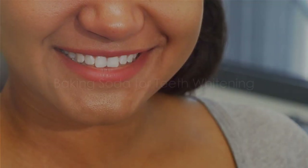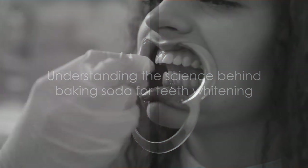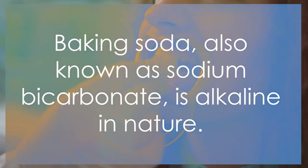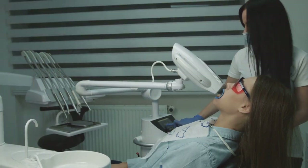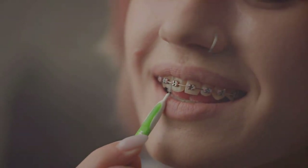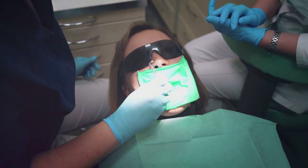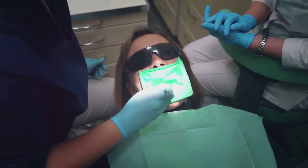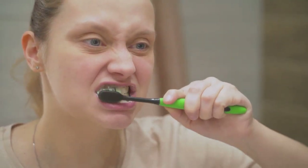Let's talk about the magic baking soda can do for your teeth. Baking soda, or sodium bicarbonate, is alkaline in nature, which means it can neutralize the acids in your mouth that cause tooth decay. Its mild abrasive properties help scrub away surface stains on your teeth, leading to a brighter smile. However, baking soda is not a substitute for regular toothpaste — it doesn't contain fluoride, which is crucial for strengthening tooth enamel and preventing cavities. Simply mix a small amount with water to make a paste and brush your teeth with it once or twice a week as an addition to your regular routine.